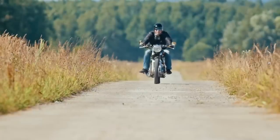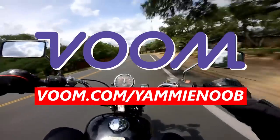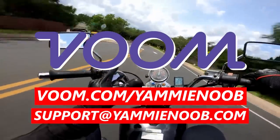And then when you do ride aggressively, it'll be that much more rewarding. Thanks for watching the video. Be sure to subscribe if you haven't yet, and make sure you check out voom.com/yammynoob. Get yourself that quote and send the proof to support@yammynoob.co to get yourself that 10% off coupon. I'll catch you guys in the next one. Fact.